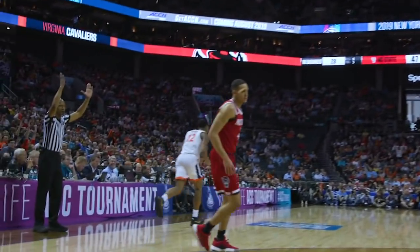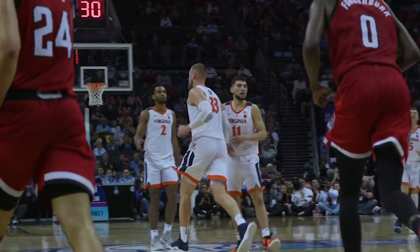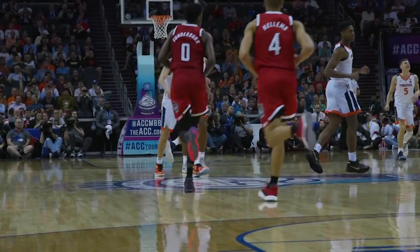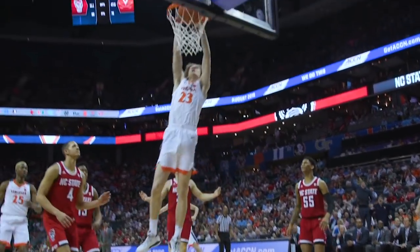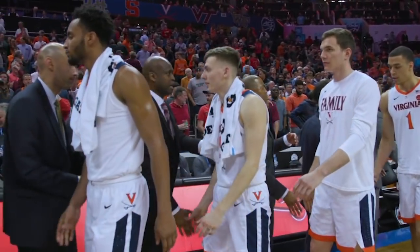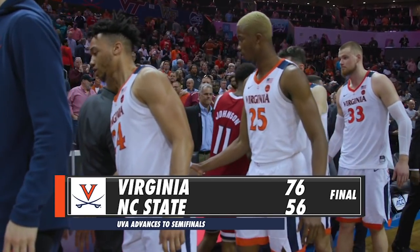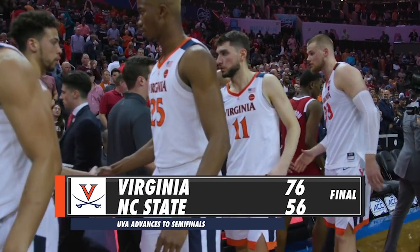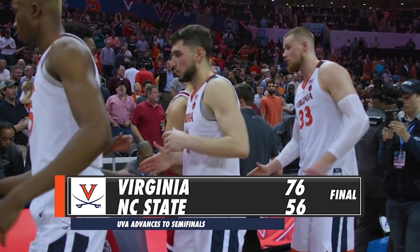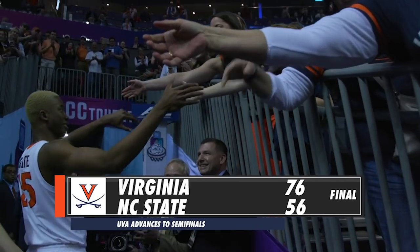Lobs a cross-court pass to Hunter — Hunter, a catch-and-shoot three. Swish! He powers his way in traffic, can't get it to go, but Jack Salt tips it right back up and in. Now to Stattman on the left side — Cody Stattman drives baseline and takes flight with a two-hand flush. The top-seeded Cavaliers are going to the ACC Tournament semis for a fifth time in six years with a resounding 76-56 win, a thumping here in the second half from Spectrum Center in Charlotte.